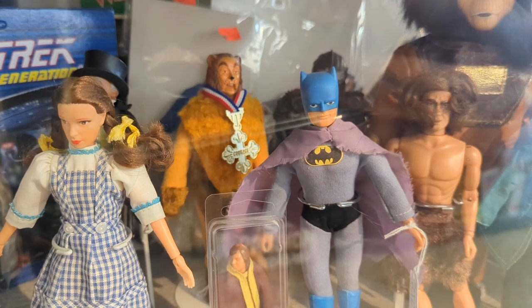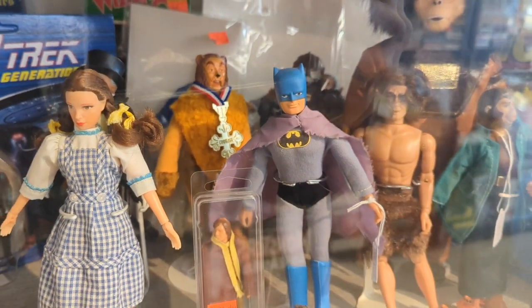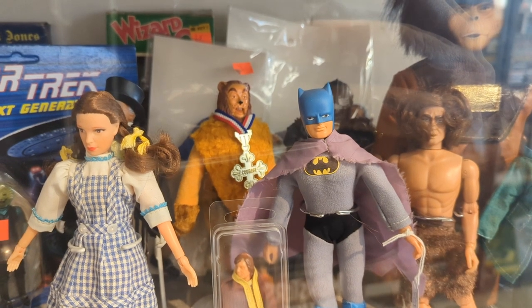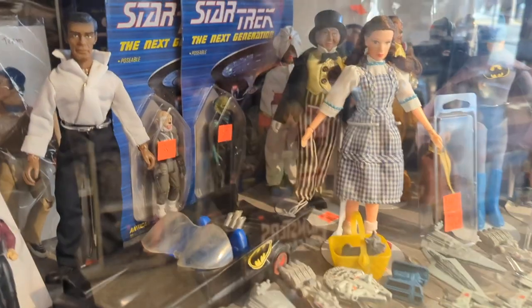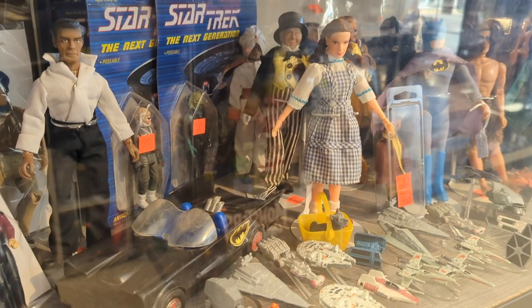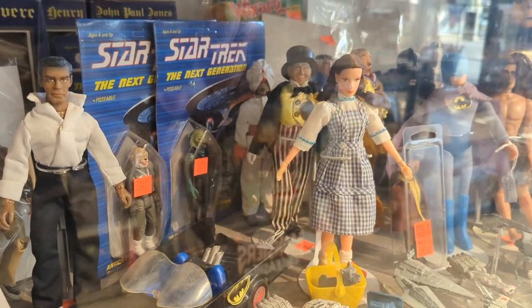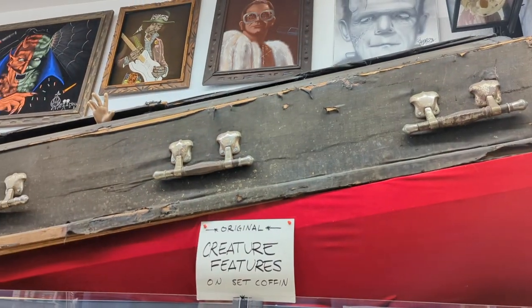And then various random dolls — kind of a very old Batman doll, the Cowardly Lion with the Courage thing, Dorothy. This is just more of a collection of sort of random dolls. Star Trek, a bunch of Star Wars, small ships, a Batmobile thrown in there.